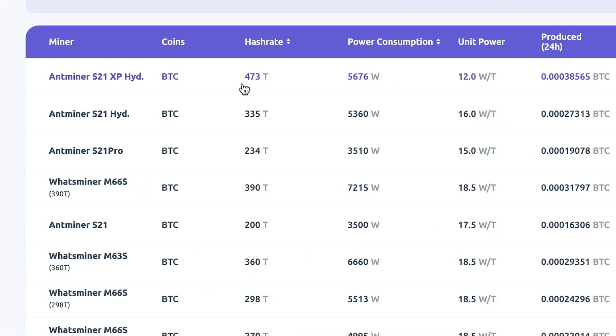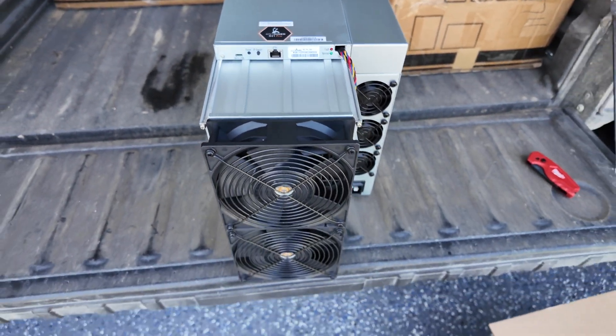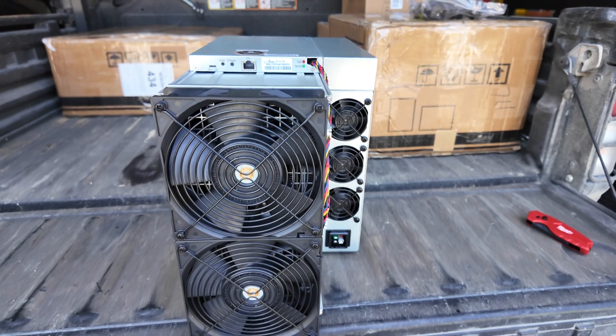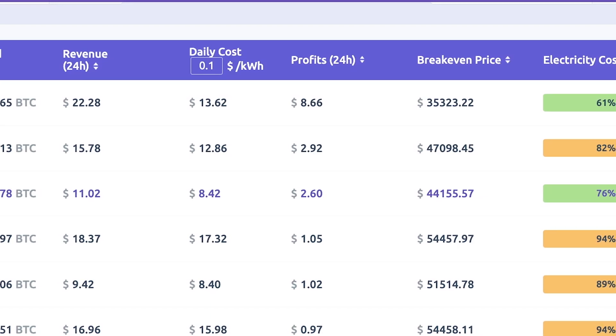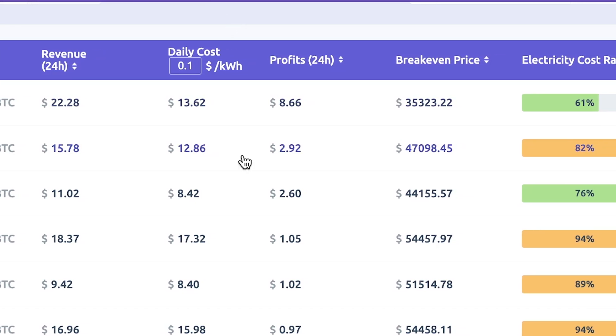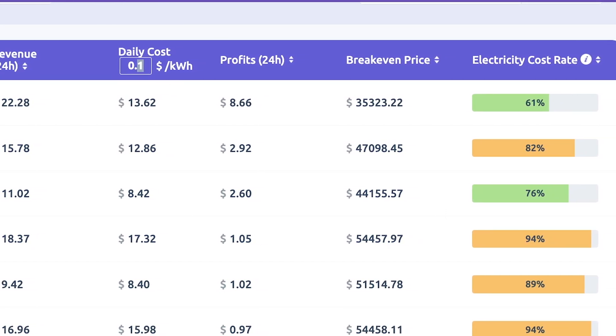It does pale in comparison to the S21 XP Hydro coming out later this year — that is nothing short of a behemoth at 473 terahash in one mining unit, though it has a power consumption closer to two units. Regardless, this is the best air-cooled miner. The Bitcoin breakeven price at this rate is going to be $44k Bitcoin. Looking at the electricity cost ratio — basically how much of your profits the electric bill soaks up — it is one of only two miners in the green. The XP series of new Antminers are coming out late 2024, so the S21 Pro is absolutely the best available mining rig for the next several months.